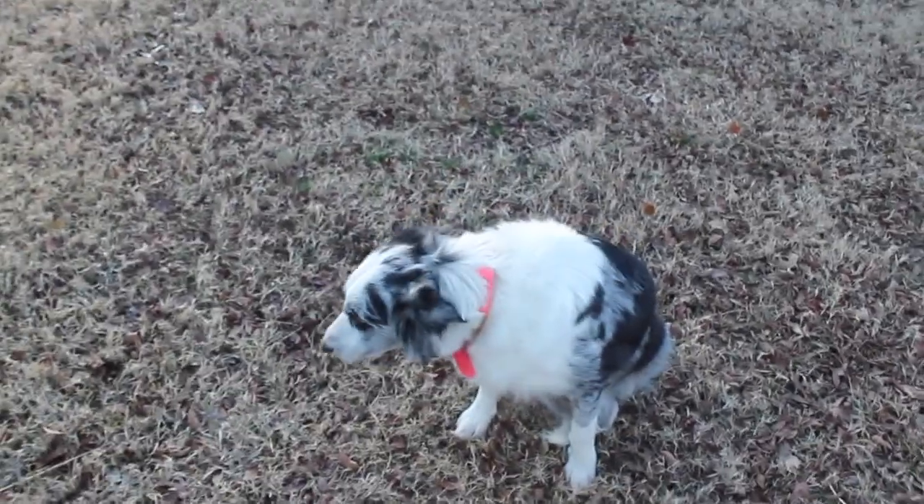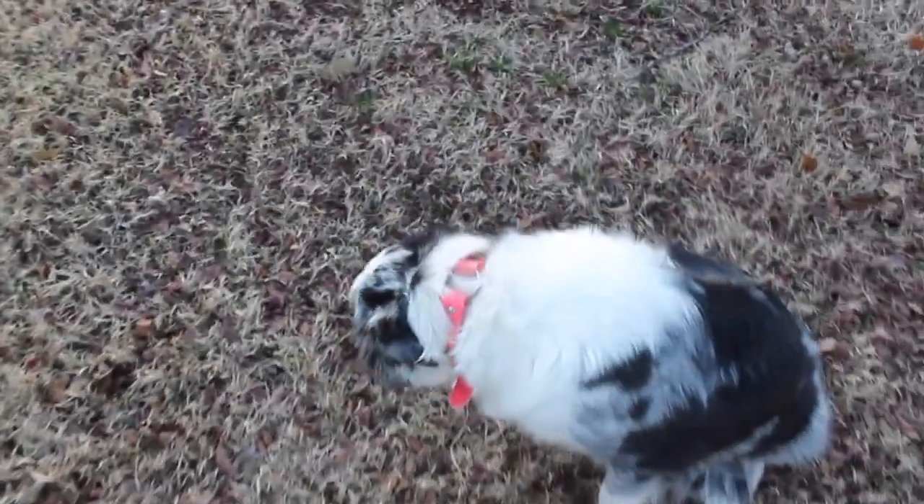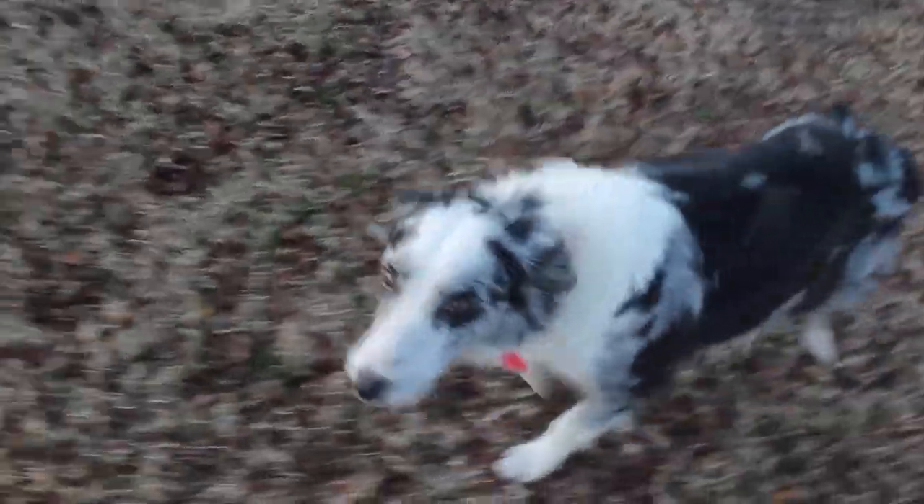Our border collie should be having puppies this week. They'll be ABCA-registered border collies. She's very camera shy — her name is Mia.